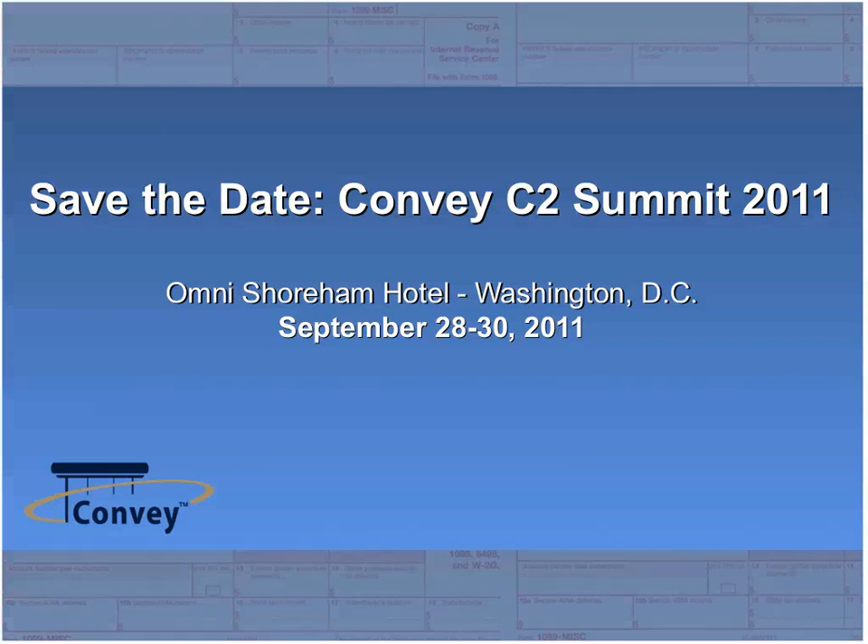While I'm calculating the poll results, I'm excited to announce that we have set a date for next year's C2 Summit. The 2011 C2 Summit will be at the Omni Shoreham Hotel in Washington, D.C., September 28th through the 30th. Convey's Comply Connect C2 Summit is a live information reporting seminar with two and a half days of regulatory, compliance, and Convey solution sessions. Please mark your calendar and visit c2summit.convey.com for more information. At this time, I'd like to turn the presentation over to John.